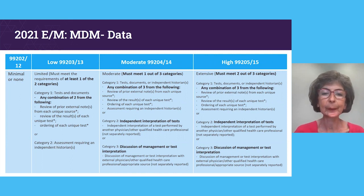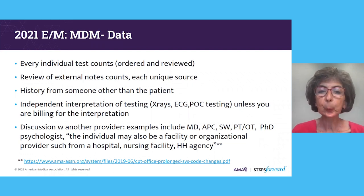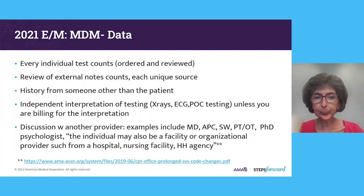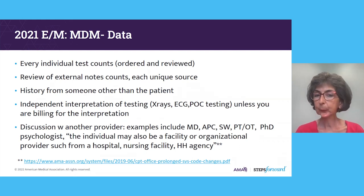Each individual test counts whether you order or review it. The review of an external note counts each unique source. Getting a history from someone other than the patient counts. In all of these cases, the data needs to be medically necessary for that particular patient's encounter. Independent interpretation of testing counts in this data category unless you are billing for that interpretation — so if you're getting X-rays and billing for those, the billing is where you get the reimbursement, not in this data section of medical decision making.